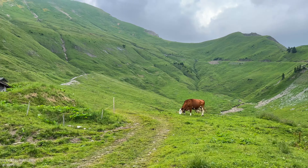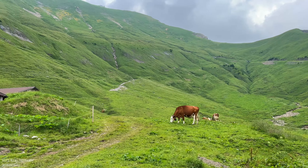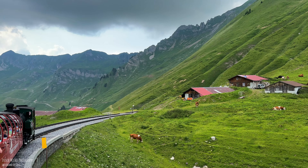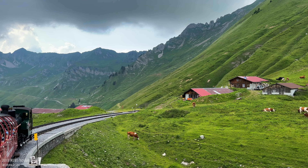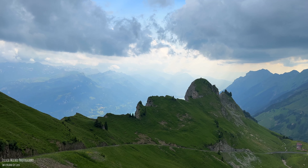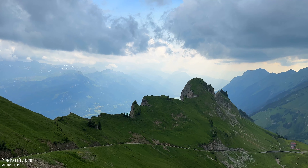The landscape changes and we increasingly see cows grazing on the alpine meadows. In the last few years, the cows are allowed to stay here and enjoy a great life until they return to the lowlands.